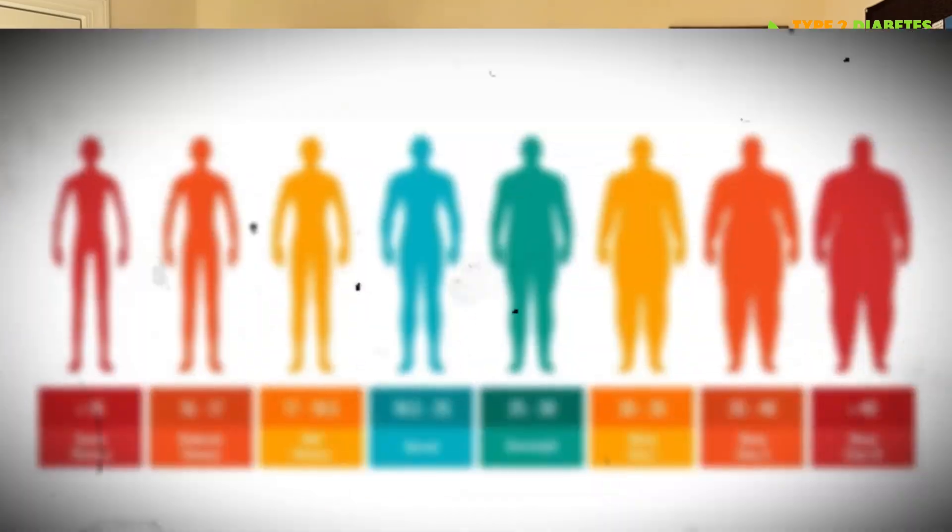The final sign is one that everybody wants: changes in body composition, especially around the midsection. But in this case, it isn't just about looking good — it's about feeling and looking healthier. When your body is insulin resistant, it prefers to store fat around your organs, more specifically around the liver and pancreas.